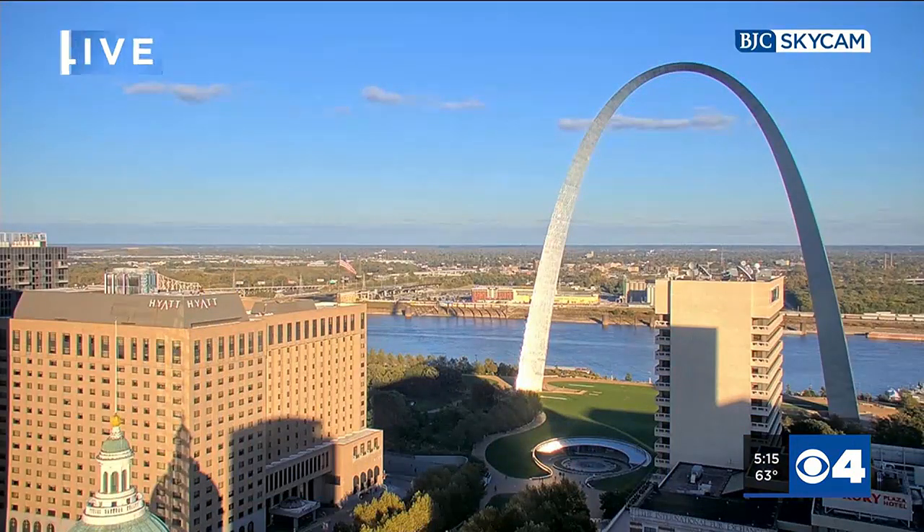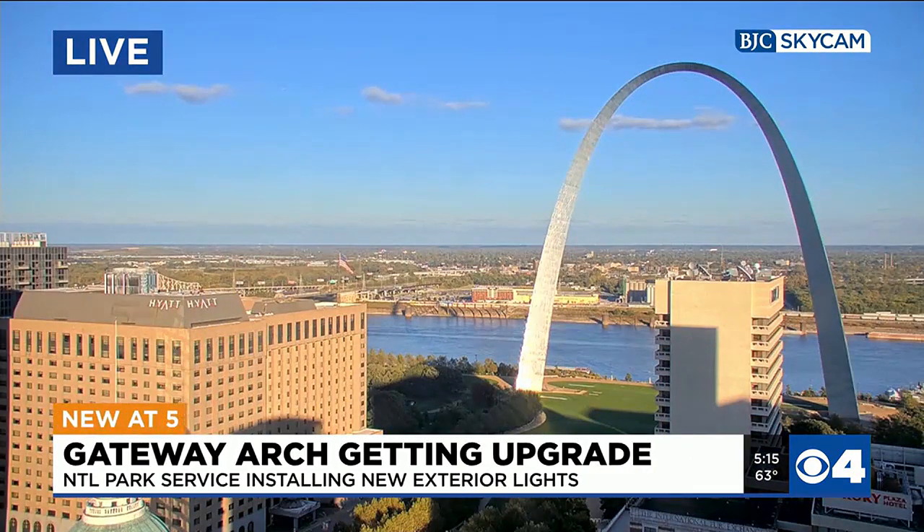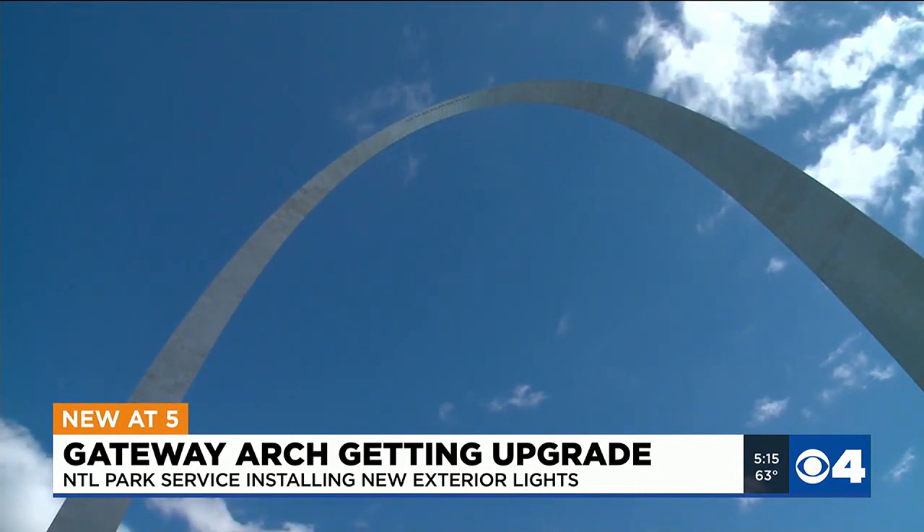St. Louis. Tonight, the Gateway Arch is getting a major upgrade. The National Park Service is installing a new state-of-the-art lighting system.